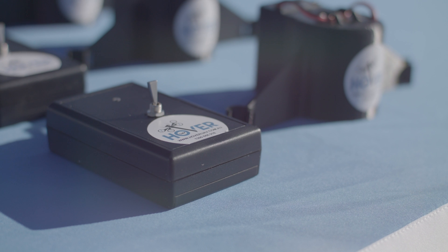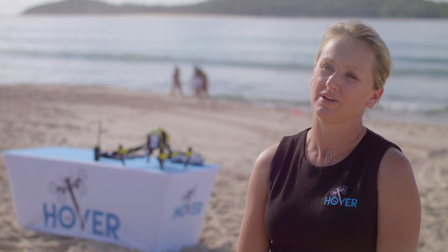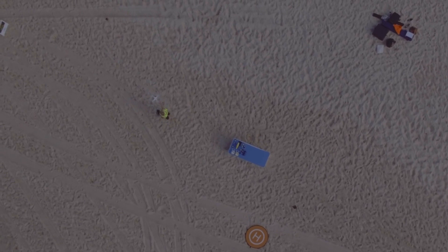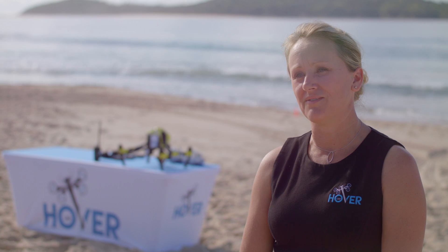We wanted to make sure it was light enough to be able to attach to more commercial drones that may fall into that sub two kilo category. This in turn would make it more cost effective across different beaches and for councils to take it on as a way of increasing safety on our beaches.